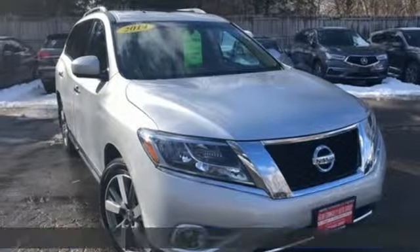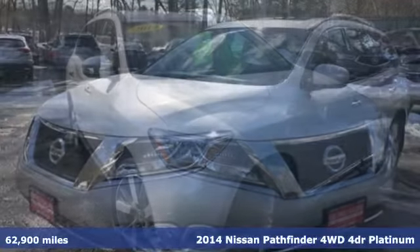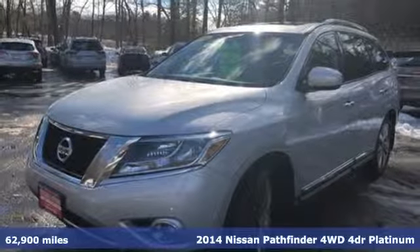It's a 2014 Nissan Pathfinder. Nissan, built for the human race.